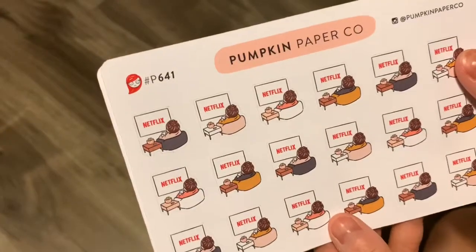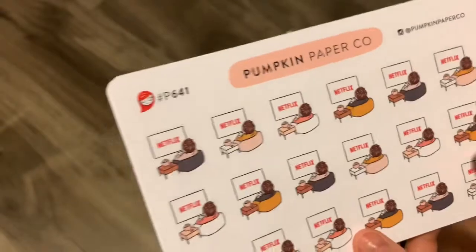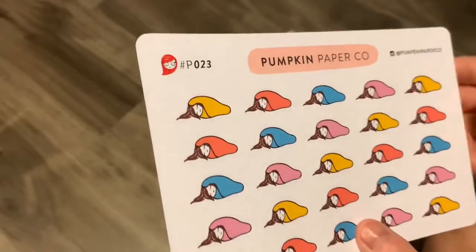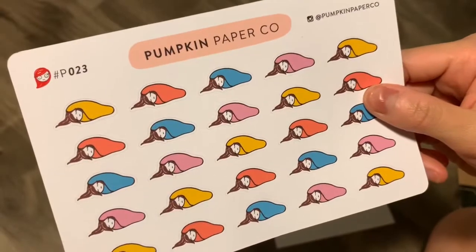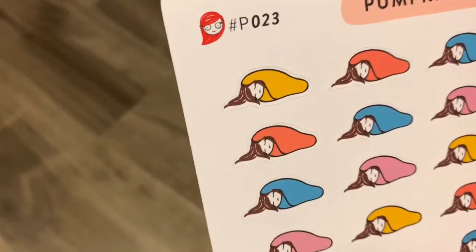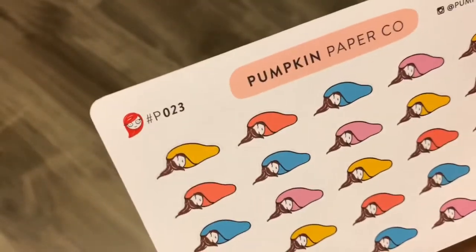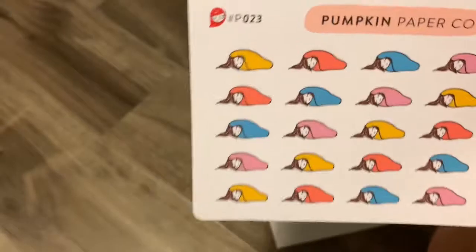I also have this one — chillin' and watching Netflix. I'm going to be using this a lot. And then there's one like sleeping — or actually, this is a sick day one, because her face looks really sad and not okay, but wrapped up in a blanket. So yeah, sick day.